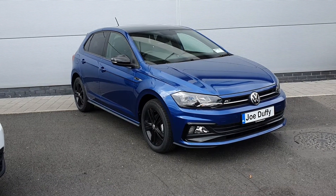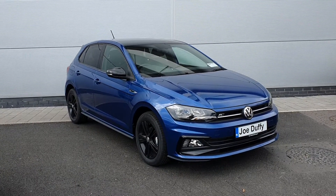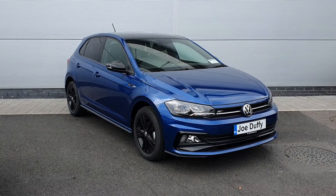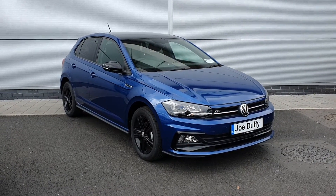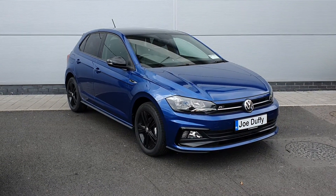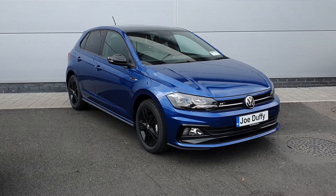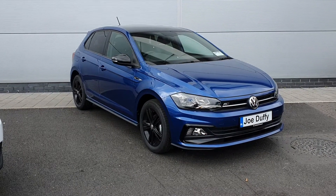Hello and welcome to Jodofy Volkswagen North Dublin. My name is Megan. Here we have a 2020 Volkswagen Polo. This is an R-line model, 1L petrol, 95 brake horsepower. You've got your blue metallic paint, 16-inch alloy wheels, R-line badge on the front grille and on the side as well. You've got your front and rear parking sensors, and privacy glass in the rear windows.